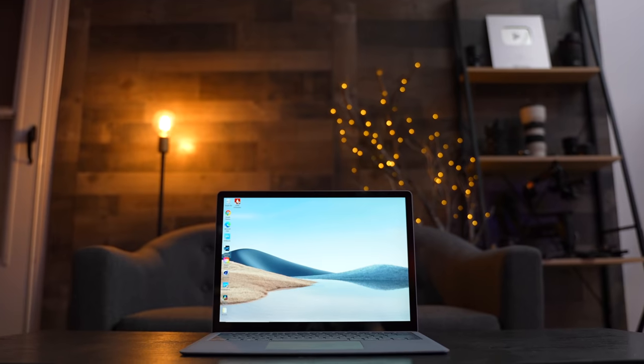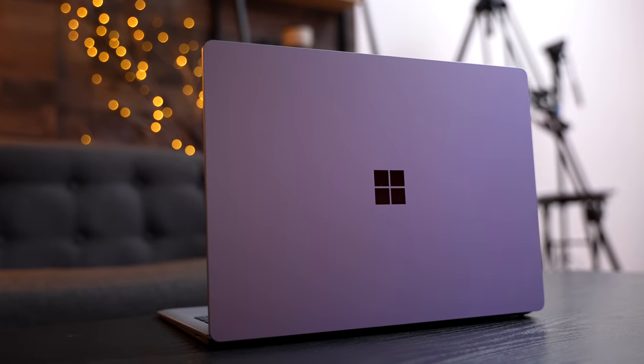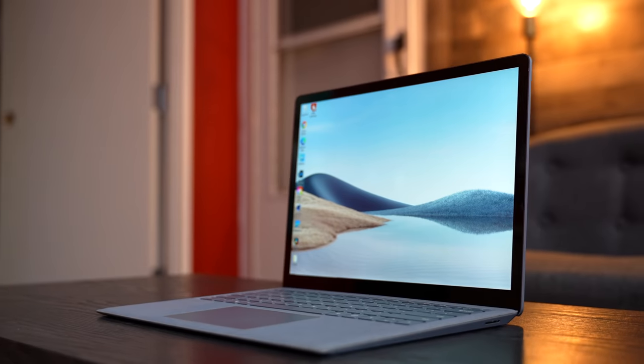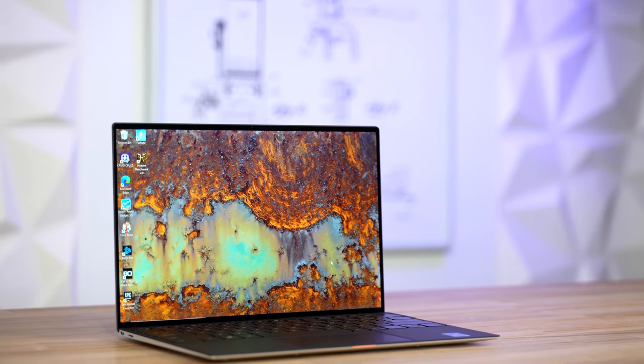Microsoft's 13.5-inch Surface Laptop 4 has a few key internal changes, making this a much better value than before, and it has a couple standout features that might make you want to buy it instead of a different Windows laptop, but depending on your use case, there are also two downsides you have to know about if you're going to buy one.